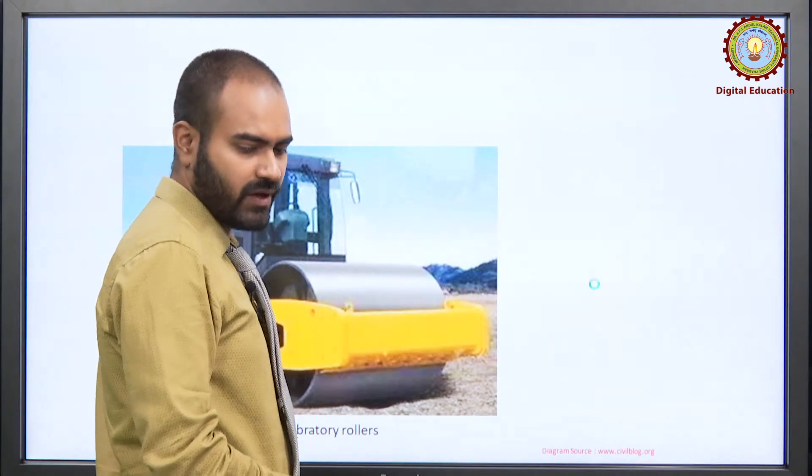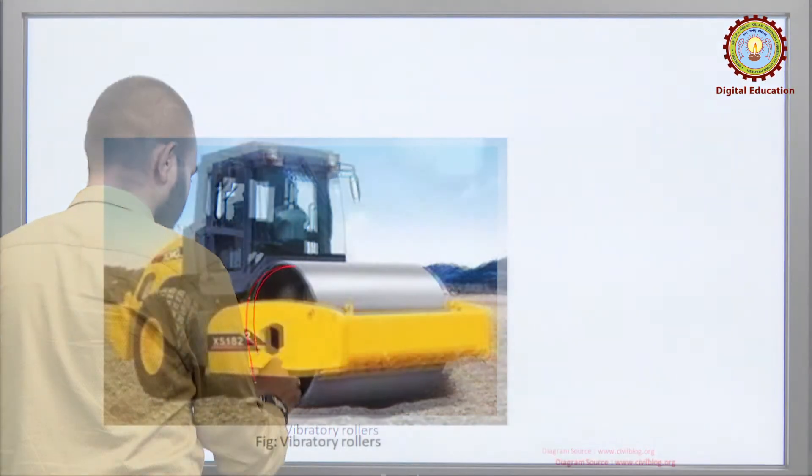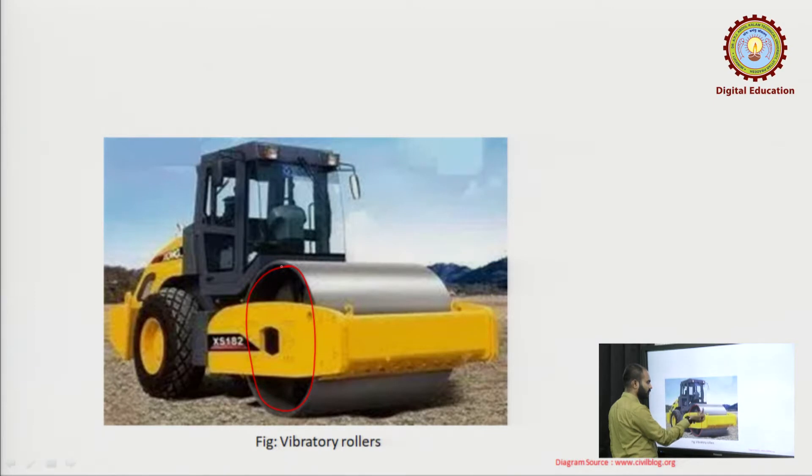This is an example of a vibratory roller — you can see there is a drum. You can apply different types of mass inside it to increase or decrease its weight. We can fill it with water or rocks accordingly. As the weight differs, the impact which it carries out will also differ.